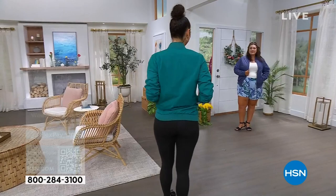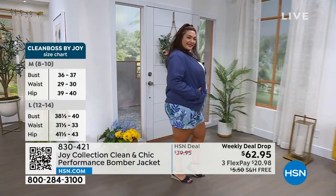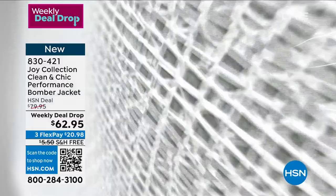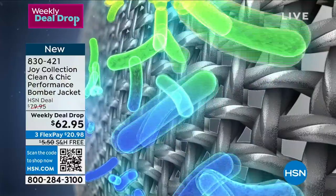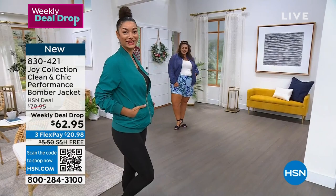This is Joy's first bomber jacket ever, and she has outdone herself. The brand is all about clean and performance. What it has built in is the magic of antimicrobial technology that helps your garment stay fresher longer. We know with jackets we typically don't wash them often, so now you have it built in — you can throw it on over whatever outfit, seven days a week if you want. That's the magic of a jacket, it becomes a staple piece.